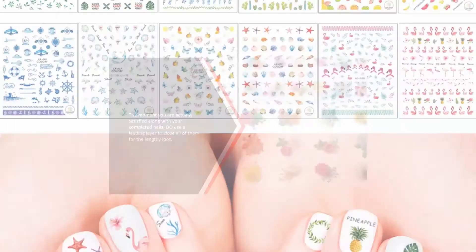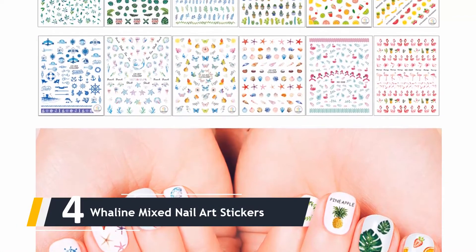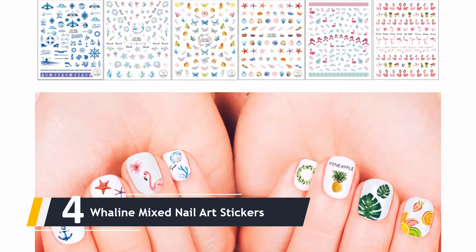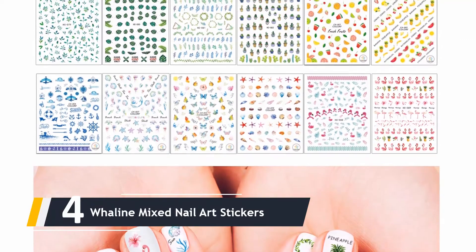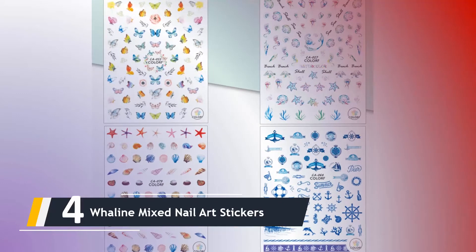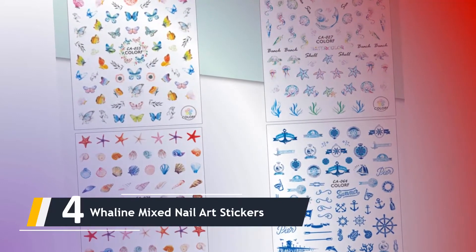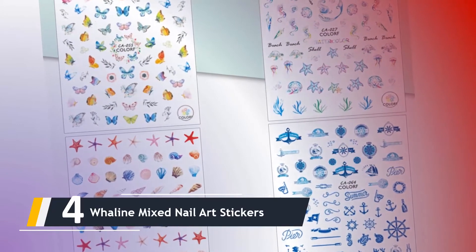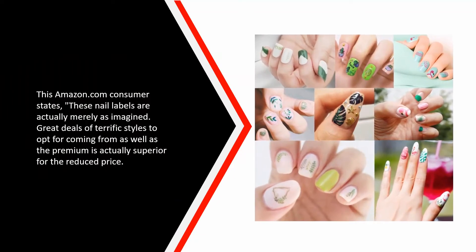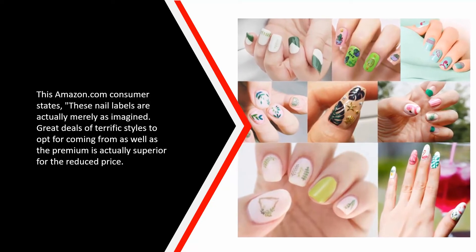Moving on at number four, we have the Whaline Mixed Nail Art Stickers — lots of possibilities, so little time. For personality-filled nails, don't underestimate the power of nail art sticker labels to transform your fingers from plain to salon-worthy in seconds. From summer-themed nail art stickers to plant vibes to fresh fruit designs, the selection here is excellent. One Amazon customer says these nail labels are just as pictured, with lots of great styles to choose from.